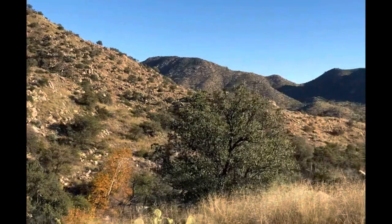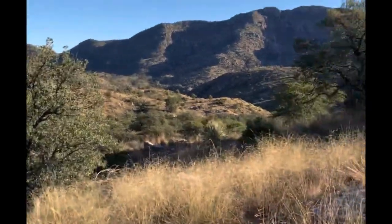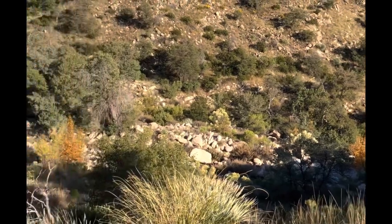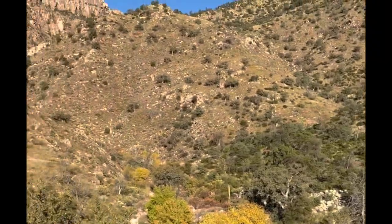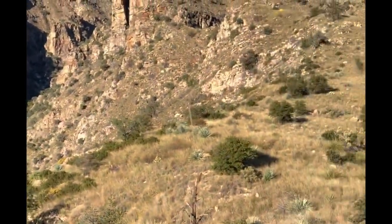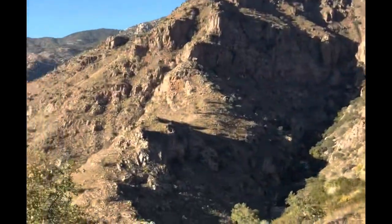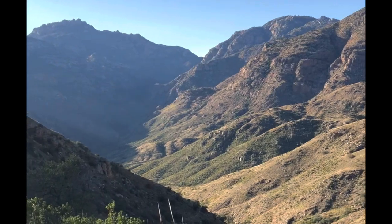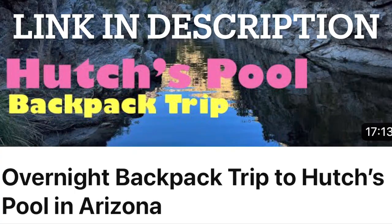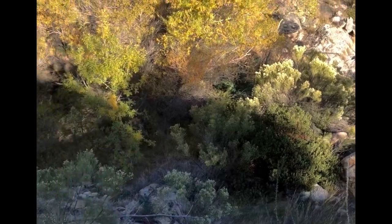After getting my tent set up and checking out the views around the area by climbing the ridge, camp is down there and Hutch's Pool is way up there. I'll leave a link in the description to what Hutch's Pool looks like for backpacking if you want to check that out. Let's go climb up the creek bed and see what we can find for the water source.